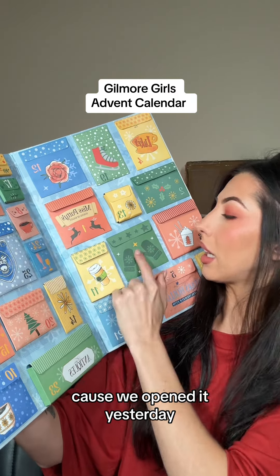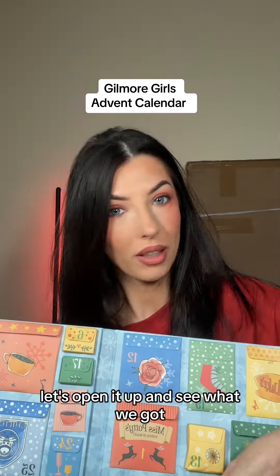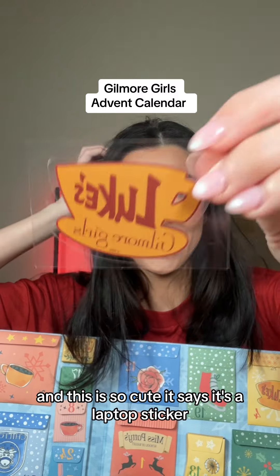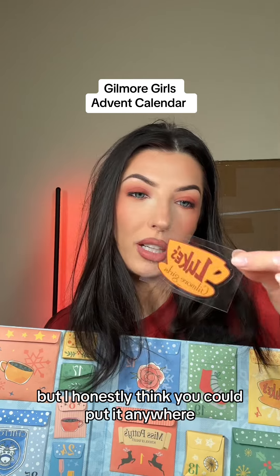I think we're on number nine today because we opened eight yesterday. So number nine's right here — let's open it up and see what we got. This is so cute. It says it's a laptop sticker but I honestly think you could put it anywhere.